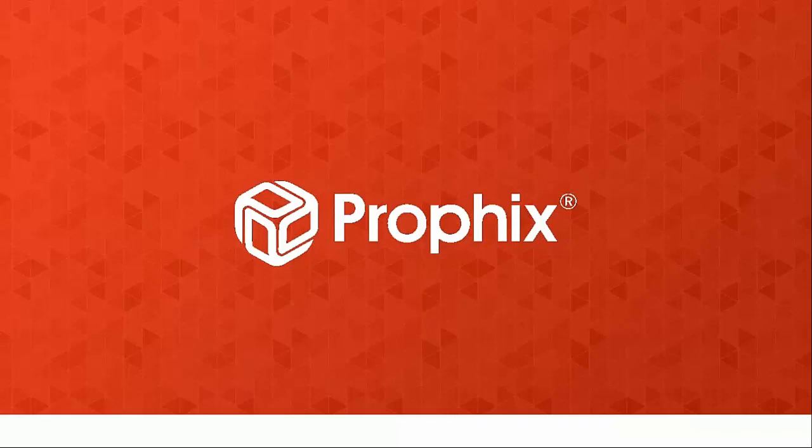With that, we'll close the webinar and thank everyone for their time and attendance today. Thank you, Chris, for a great overview. Thank you everybody — good afternoon, appreciate you joining. Bye-bye.